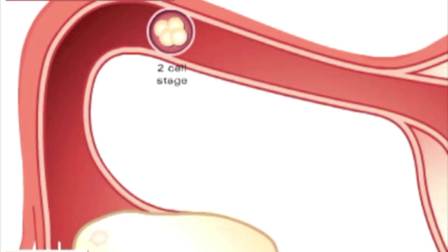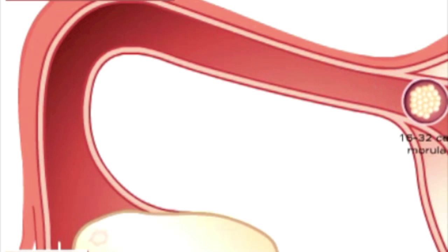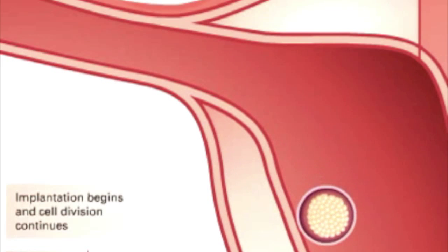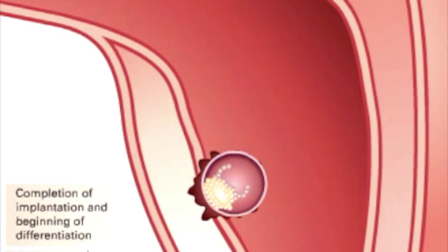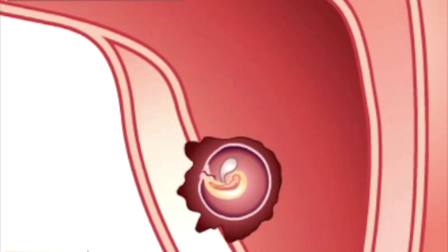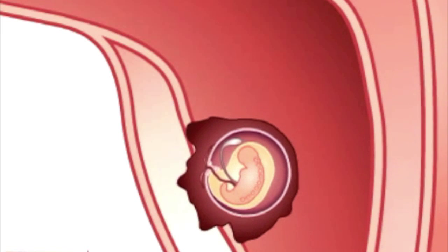Meanwhile in the female body, as the fertilized egg moves towards the uterus, it already begins cleavage. The zygote then further divides to form a morula. It further divides into a blastocyst, and it implants itself to the uterine lining. The blastula further divides into a gastrula, and here we start seeing the three germ layers: the mesoderm, the ectoderm, and the endoderm. These three germ layers will all end up differentiating into different organ systems. By the end of three weeks, the zygote already has a developing heart and a developing central nervous system.